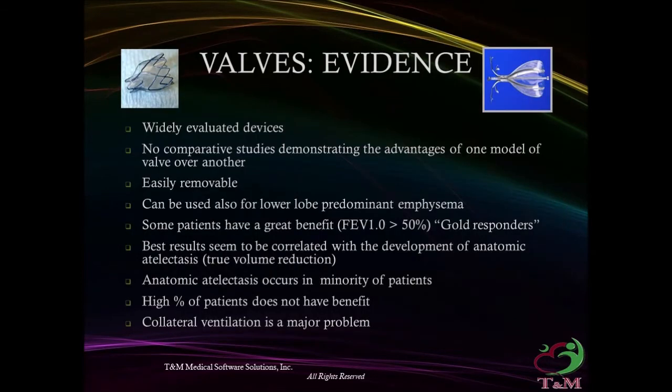Valves — the evidence: widely evaluated devices with no comparative studies demonstrating advantage of one model over another. They are easily removable and can be used for lower lobe predominant emphysema. Some patients — 'gold responders' — achieve FEV1 improvement of more than 50%. Best results correlate with development of anatomic atelectasis. However, anatomic atelectasis occurs in a minority of patients, and a high percentage do not benefit; collateral ventilation is a major problem.